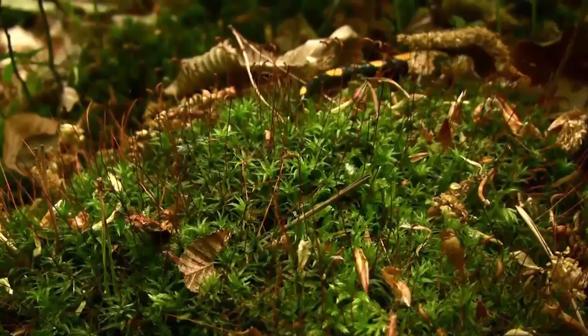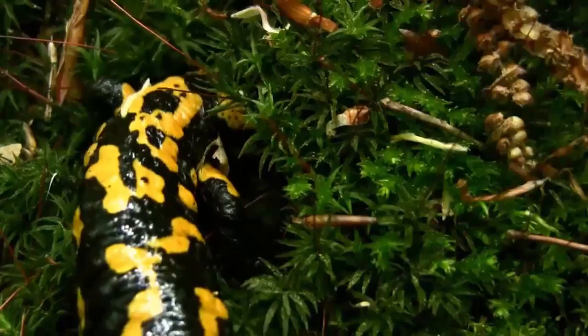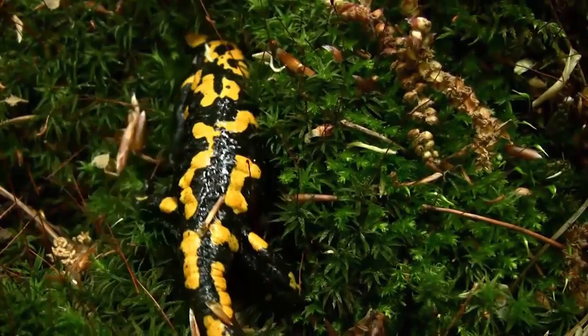The fire salamander's name isn't actually derived from its yellow spots. When people in ancient Europe used to burn wood piles, these guys would come running out, so people actually thought that they were created from fire. Silly ancient Europeans.